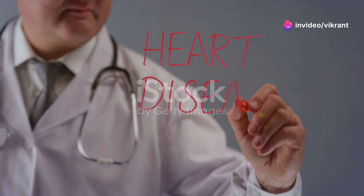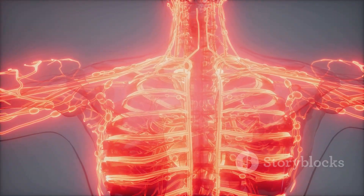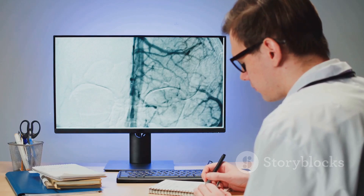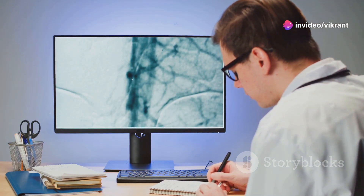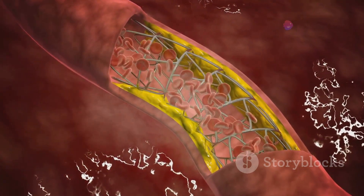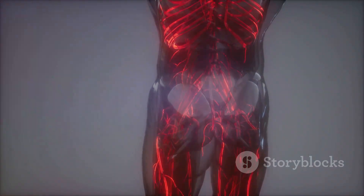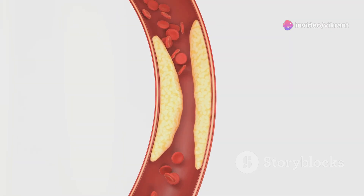Endothelial dysfunction sets off a chain reaction within our cardiovascular system, leading to several serious consequences. One of the most significant is atherosclerosis, a condition where plaque builds up inside the arteries. ED promotes plaque formation by increasing inflammation, promoting blood clotting and impairing the blood vessels' ability to repair themselves. As plaque accumulates, it narrows the arteries, restricting blood flow and increasing the risk of heart attacks and strokes. Another consequence is hypertension, or high blood pressure. ED reduces NO production, a potent vasodilator, leading to constricted blood vessels and increased pressure within the arteries. This persistent high blood pressure further damages the endothelium, creating a vicious cycle that exacerbates both ED and hypertension.